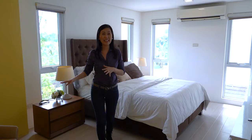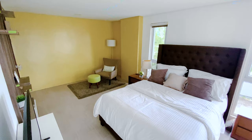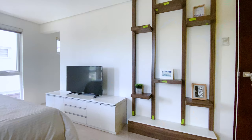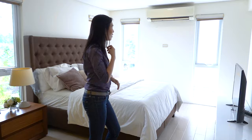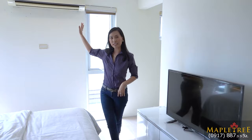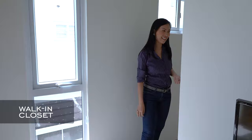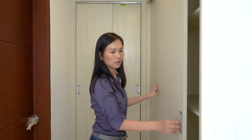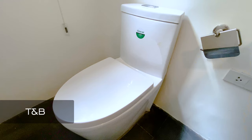Here you can put your lazy boy or lounge chair for you to relax after a long, tiring day. And here you can put a king-size bed or a queen-size bed — totally up to your discretion — with two side tables on either side. You can install your aircon here and your TV here, or put a TV rack. Now let's go to the walk-in closet. There's a lot of storage that you can put in here. And then this is the ensuite toilet and bath.